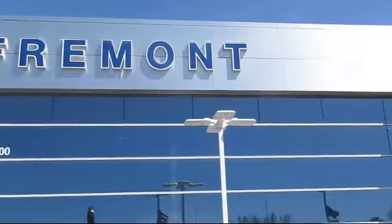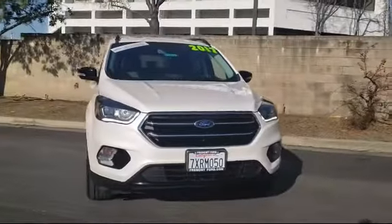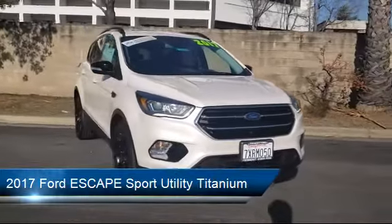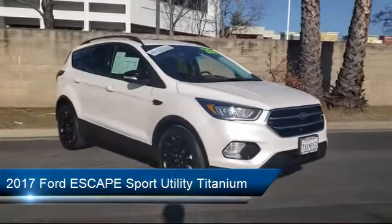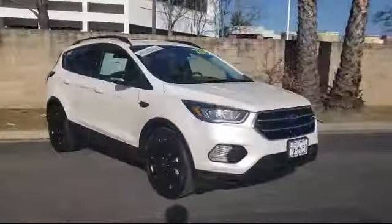Welcome to Fremont Ford. Here's a look at another vehicle from our great selection of pre-owned vehicles. It comes equipped with keyless entry, rear view camera, tire pressure monitoring system, steering wheel controls, heated front seats, and parking sensors.